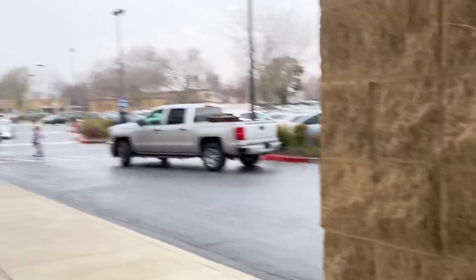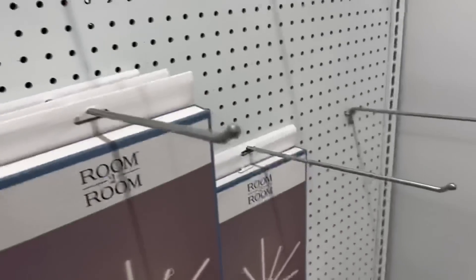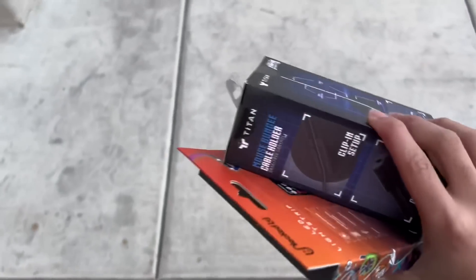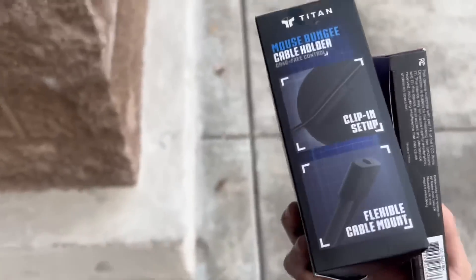We're gonna go to Five Below because I need to buy some stuff — it's a budget gaming setup. I'm broke. Hopefully they have the things I want, because I was planning to get them to make my setup look good. They don't have what I want either. It's an unlucky day. But I did get LEDs and a mouse bungee.